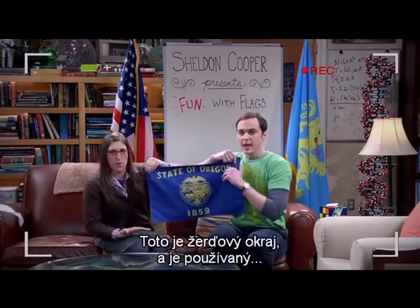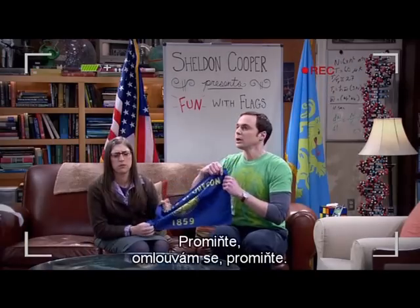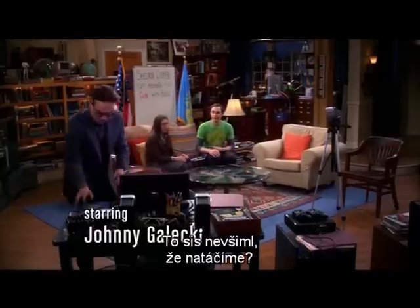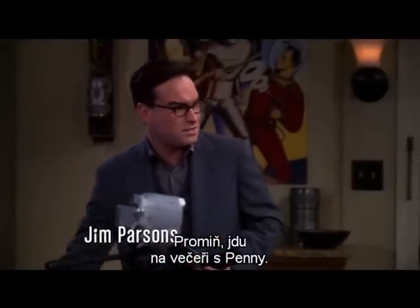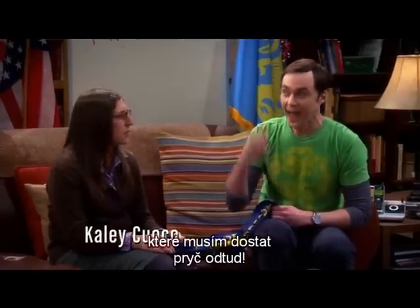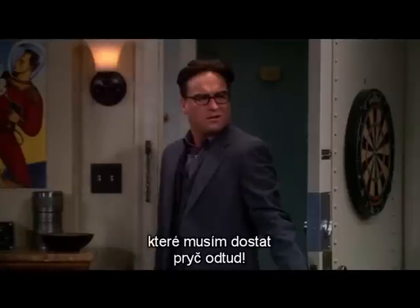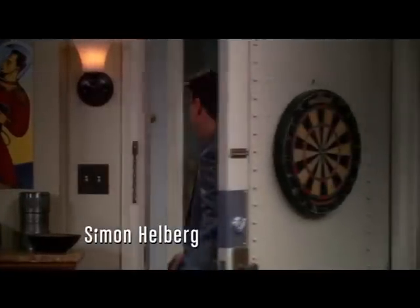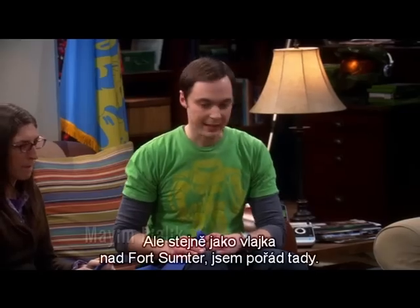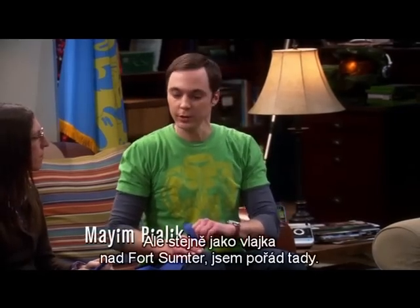Excuse me. Sorry. Excuse me. Cut. Did you not see we are rolling? I'm sorry. I'm having dinner with Penny. I have to get out of here. And I have flag knowledge that I have to get out of here. You okay? No. I'm a little rattled. But like the flag over Fort Sumter, I'm still here.